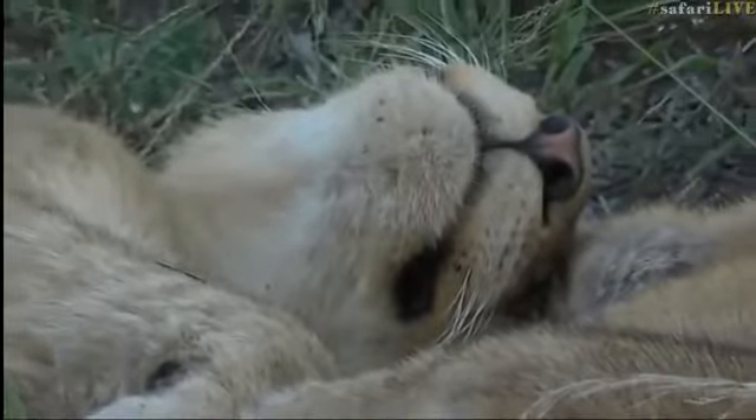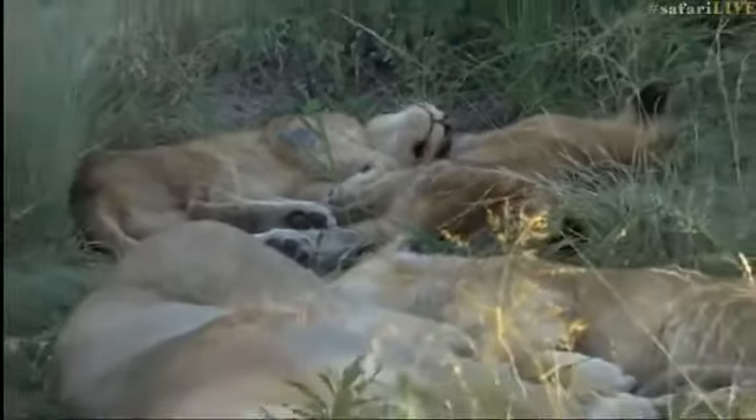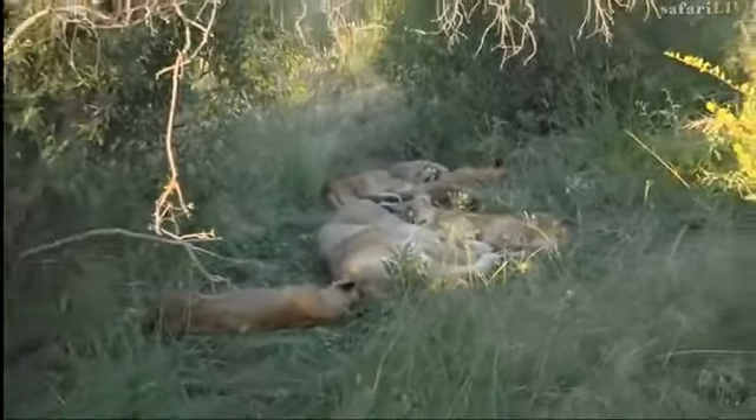We're going to sit this out and wait and see if they wake up. While we do that, let's go to a rather more active being — Steph on his bushwalk.